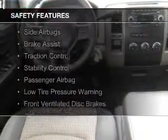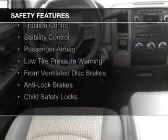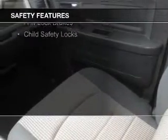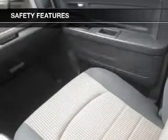Safety features include curtain head airbags, side airbags, brake assist, traction control, stability control, a passenger airbag, low tire pressure warning, front ventilated disc brakes, anti-lock brakes, and child safety locks.